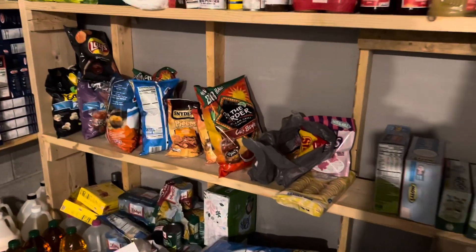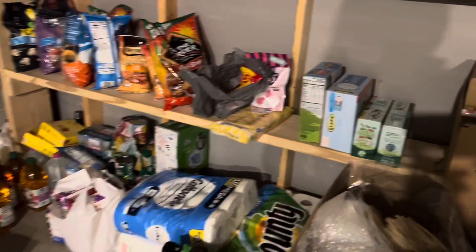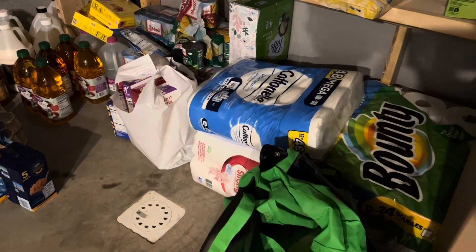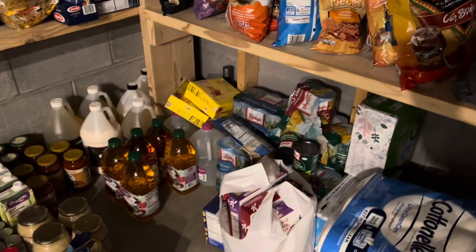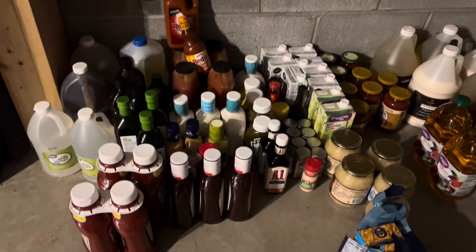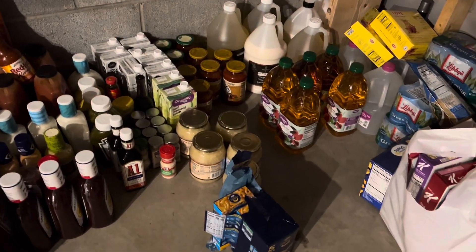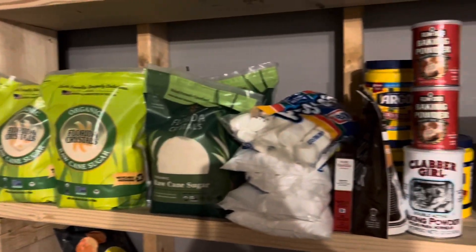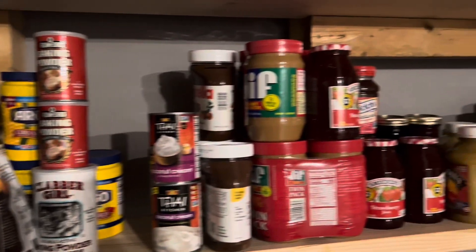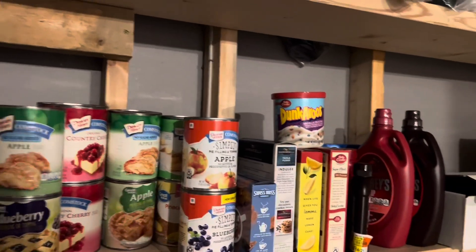Over here we have some of our snacky stuff: chips, pretzels, junk food, applesauce. I have paper towels, toilet paper, tissues, some canned foods, tea, apple juice. Down here is a lot of condiments — vinegars, ketchup, mustard, my broth, spaghetti sauce, random boxes of mac and cheese, sauerkraut. And then up here we have sugars, baking supplies, Nutella, peanut butter, jelly, applesauce, pie filling, baking stuff, and syrups.